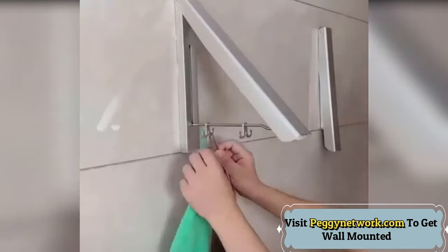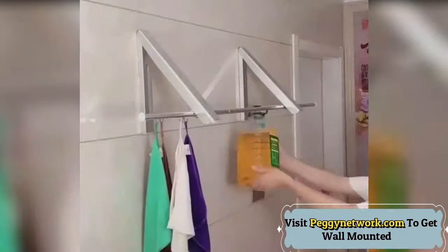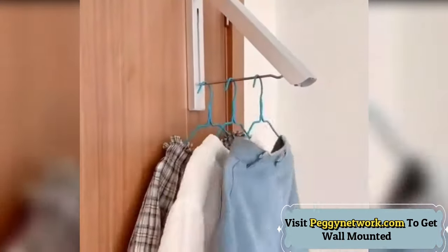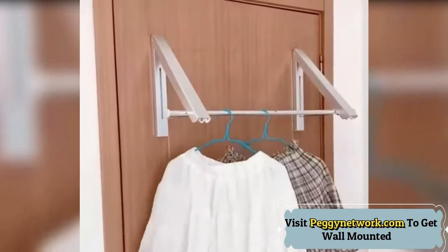Folds flat into the wall for compact, discreet storage, and it's ready to use any time. Mounts easily to walls. Made of high quality aluminium — non-corroding and rusting. Lightweight but sturdy. Mounting hardware and easy to follow instructions included, so you can mount it and enjoy convenient clothes hanging space right away.